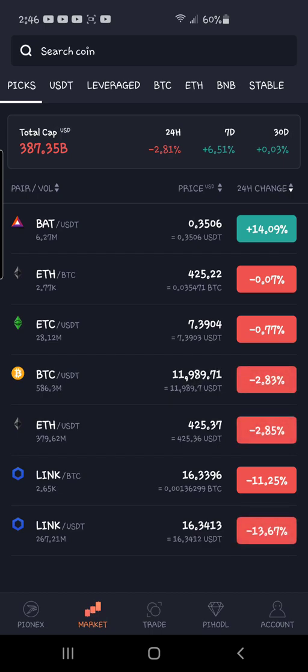I hold some Basic Attention Token because I use the Brave browser — I click those ads and get the rewards. So I do have a little, and I'm happy it's up. But anyway, moving on.